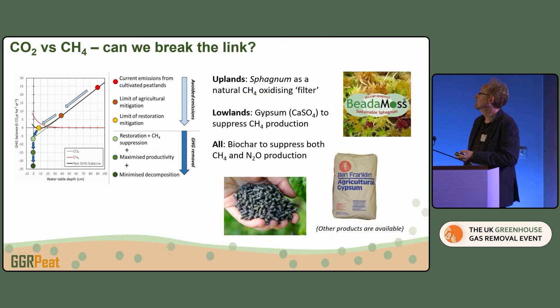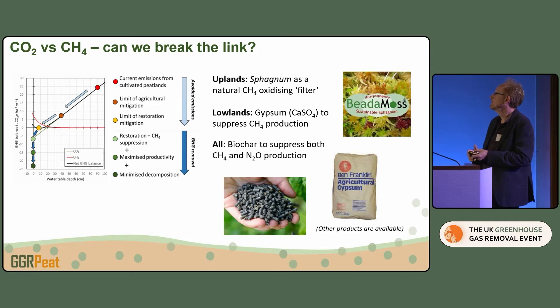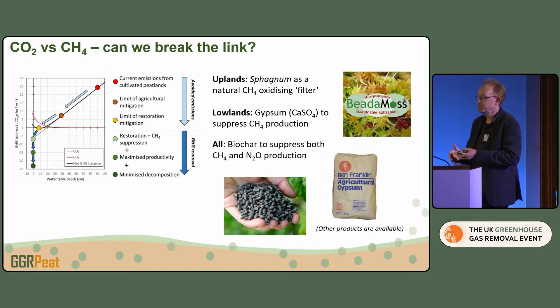Breaking the link between CO2 and methane: there's a good body of evidence suggesting that if you can get sphagnum cover in the uplands, that acts as a methane filter — a lot of it has been lost from the Pennines due to air pollution. We're also looking at whether getting sulfate into the system can suppress methane, since sulfate-reducing bacteria compete with methanogens. And through a slightly accidental experiment, my colleague Neil McNamara got some nice results suggesting that putting biochar onto flooded land might have quite an effective role in suppressing both methane and nitrous oxide.